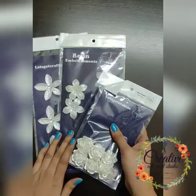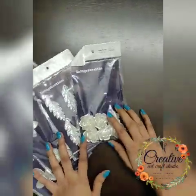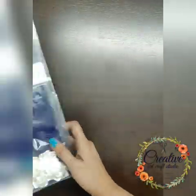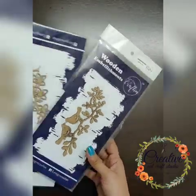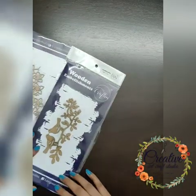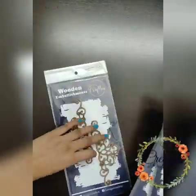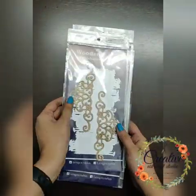These are the pearl embellishments we received. As of now we don't have a huge pearl embellishment collection, but we'll be adding more soon. Now these are the wooden embellishments in the DT kit — we have more embellishments available. You can always check our site or page, and follow us on Instagram, Facebook, and all social media.